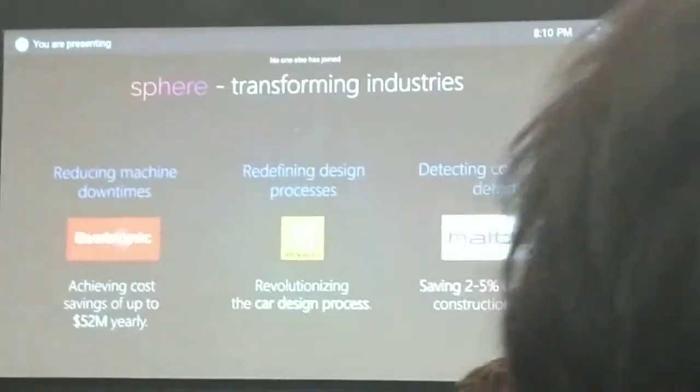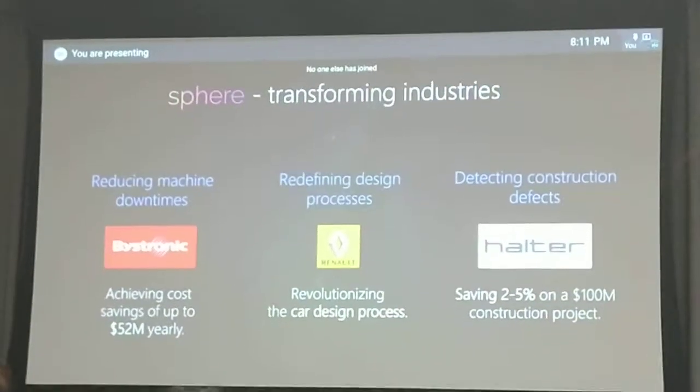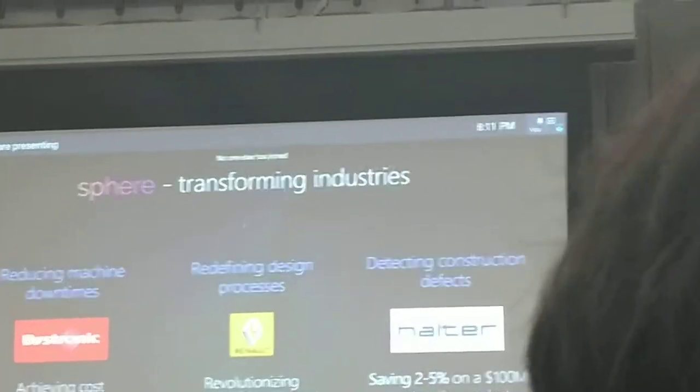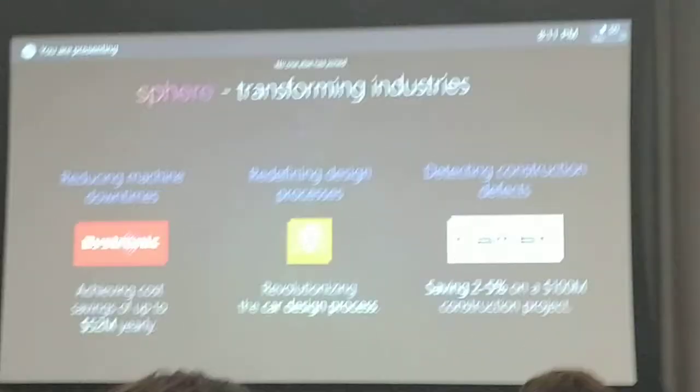Or, for example, Halter, one of the largest Swiss construction companies, they were able to save two to five percent on every 100 million investment on construction. And Renault, the French car manufacturer, is actually transforming its entire car design process with our solution.